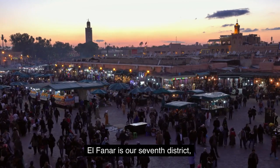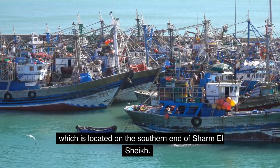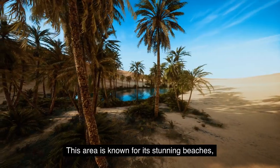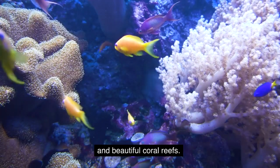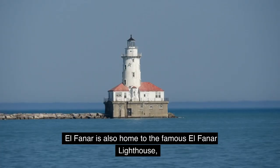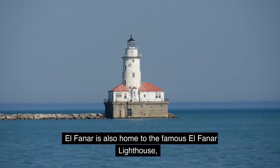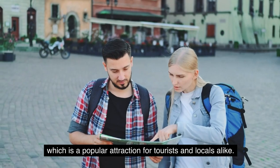El Fanar is our seventh district, which is located on the southern end of Sharm El Sheikh. This area is known for its stunning beaches, turquoise waters, and beautiful coral reefs. El Fanar is also home to the famous El Fanar lighthouse, which is a popular attraction for tourists and locals alike.